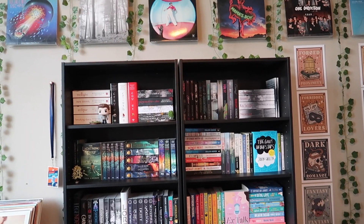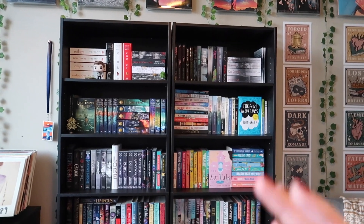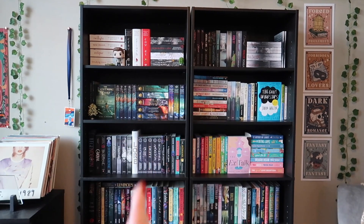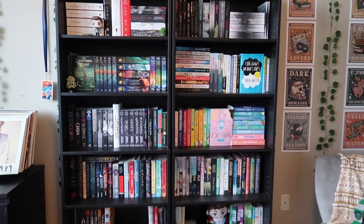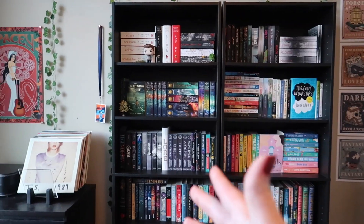Now we're going to the main event — the real magic happens in my bedroom bookshelves that I've been hinting at in the backgrounds of my videos. Here it is. Looking at the bookshelves as a whole, I have it split by two main categories: everything on the left is pretty much fantasy, and everything on the right is romance. I need my vibes grouped together, so we'll start on the left.